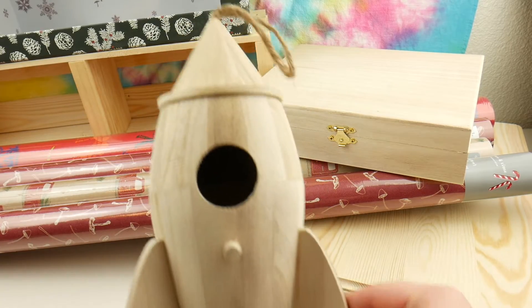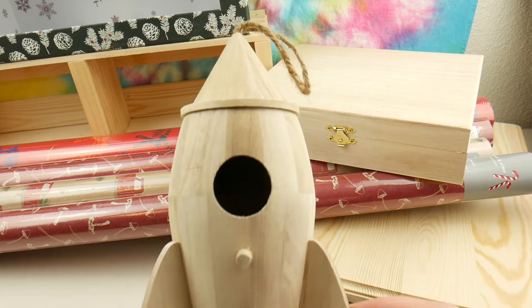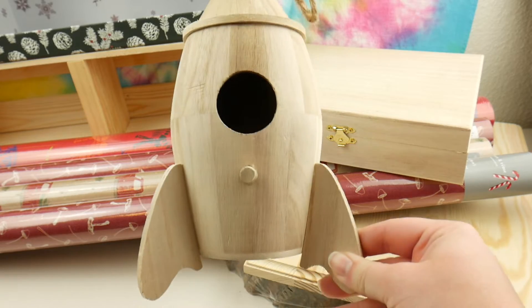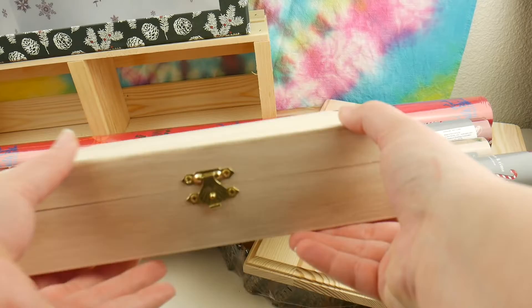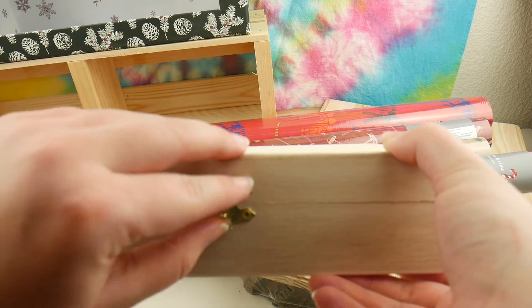Then I got this rocket ship birdhouse. I'm so obsessed with it. Cannot wait to do projects with it — I'll probably do a video showing what I do with it. And then next I have this wooden box. My boyfriend picked that out. I don't know what it's for.